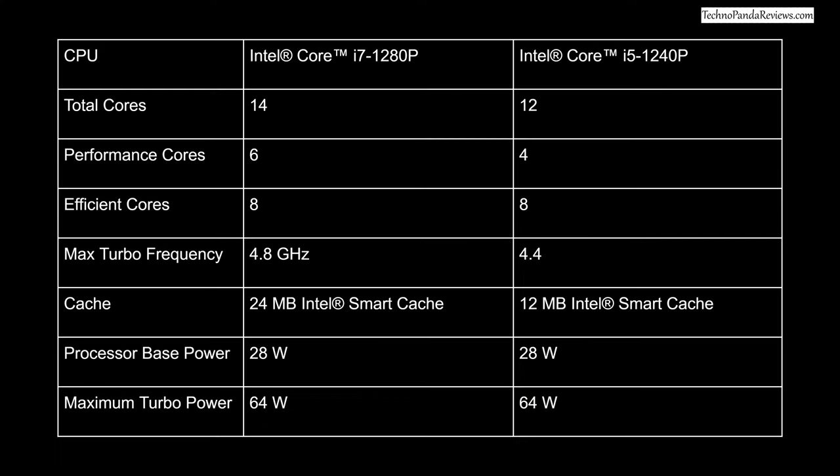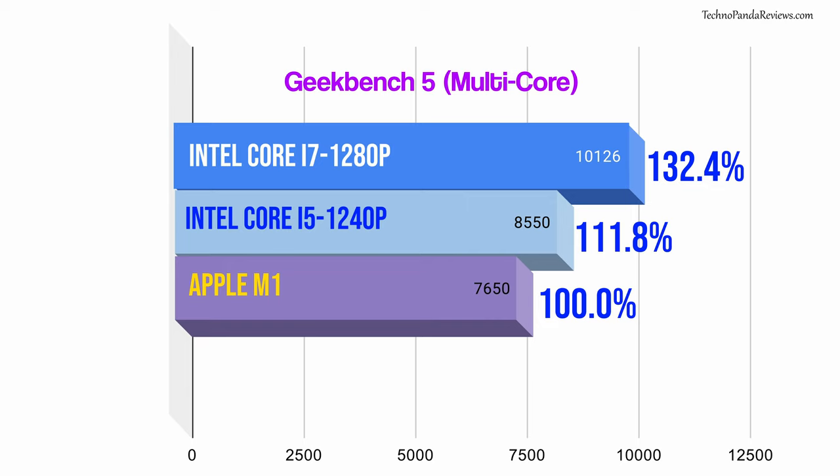Moving on to the hardware specs, the Lenovo Slim 9i is powered by a 12th generation Intel Alder Lake processor. You have a choice of either a 12-core 16-thread Intel Core i5-1240P or a 14-core 20-thread Intel Core i7-1280P. Here is a chart showing the multi-core performance of these chips compared to Apple's M1 silicon — as you can see, these 12th generation Intel chips are easily beating Apple's M1. So needless to say, this laptop will deliver a kick-ass performance.